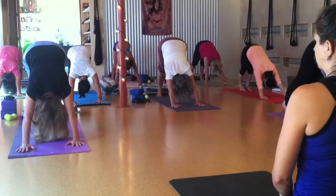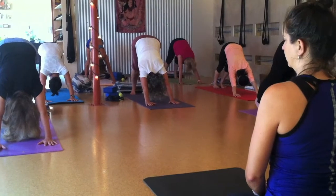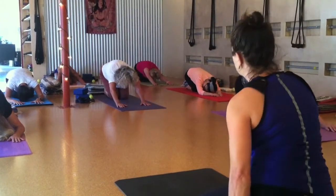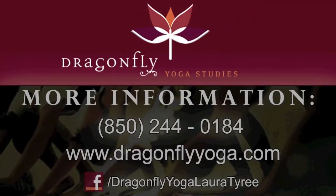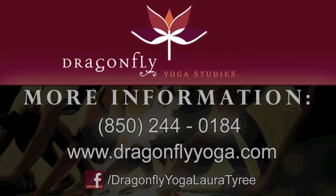Namaste. Om Bur Bur Vah Swah, Tat Savitur Vrenyam.